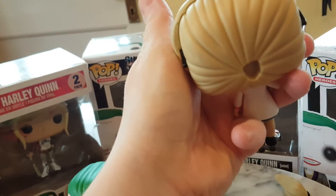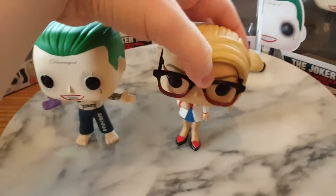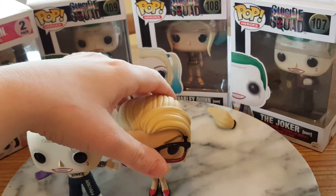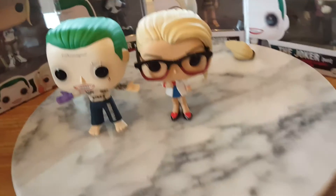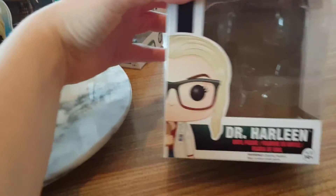There's the ponytail — see, it does come out, and that's the hole there. She's a cute little figure. She hasn't got a smile on her face, but then again neither has that one or that one. The only one that's got a smile is the Joker, so that's kind of cool. She does come with a stand.